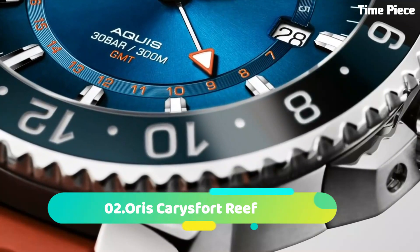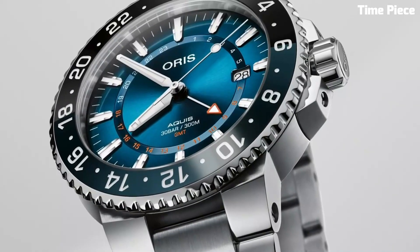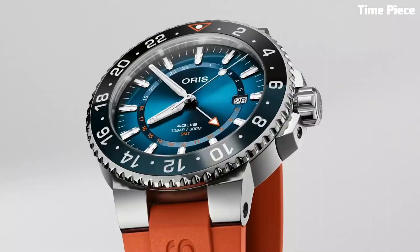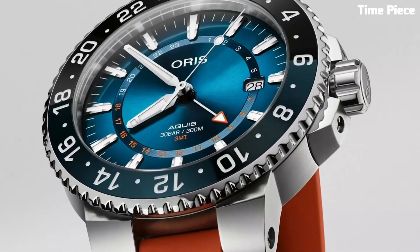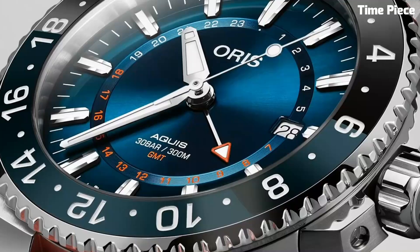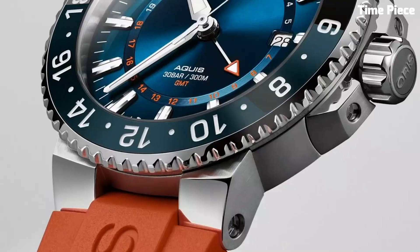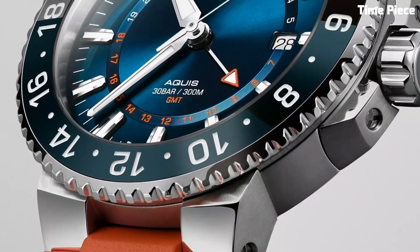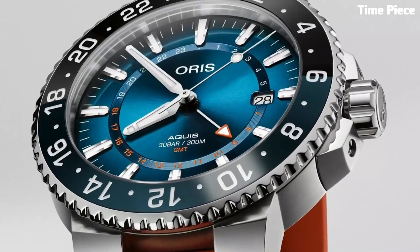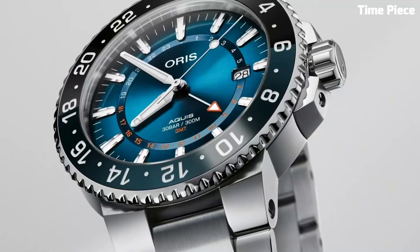Number 2: The Oris Carysfort Reef is a captivating timepiece that supports marine conservation efforts. The stainless steel case and blue ceramic bezel represent oceanic beauty and strength. The gradient blue dial features luminescent markers and hands, ensuring readability in low-light environments. With a date display and water resistance up to 300 meters, it is ideal for aquatic adventures. The unique coral-inspired pattern on the dial highlights the importance of protecting our reefs, making it a stylish and purposeful watch with a positive impact on ocean conservation.